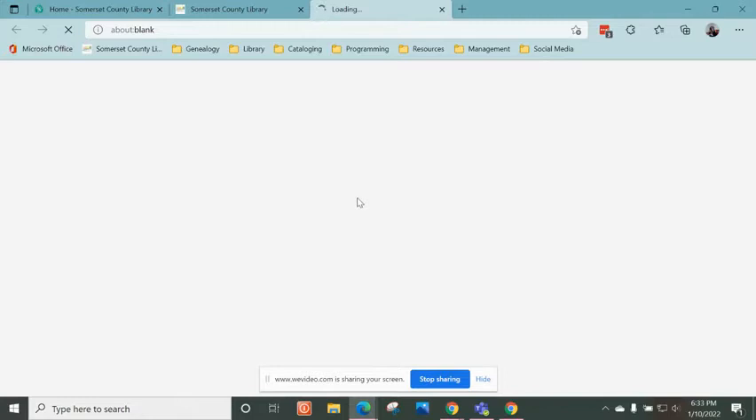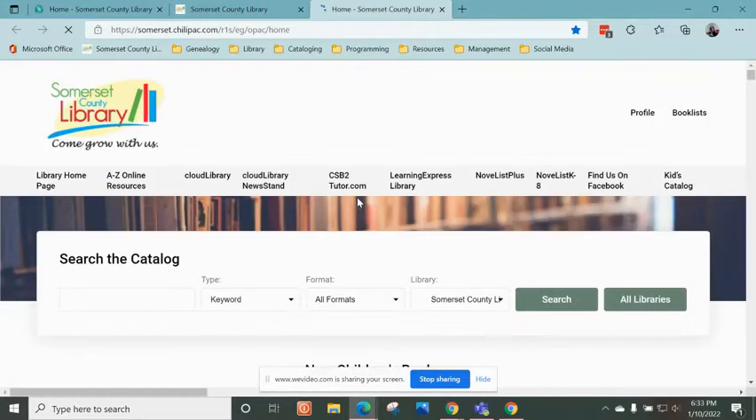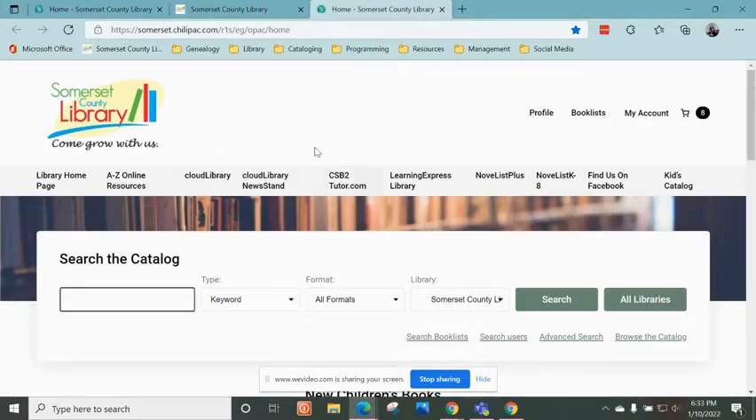But what I want to show you today is our catalog. So if you go to Books and More, and then click on Catalog, that will open up our library's catalog.